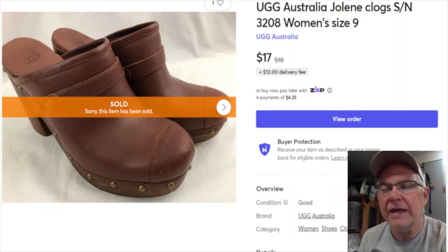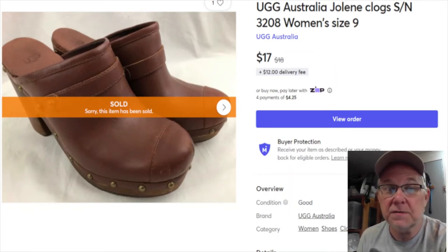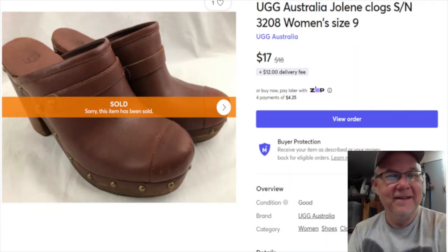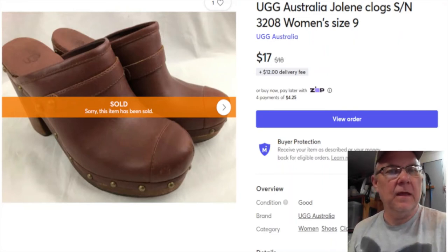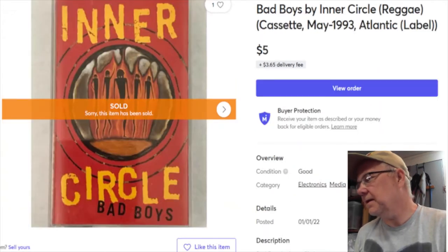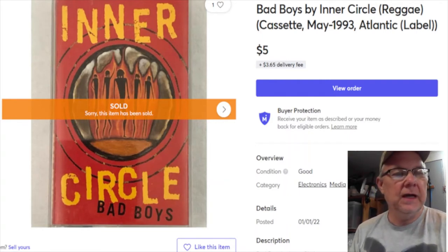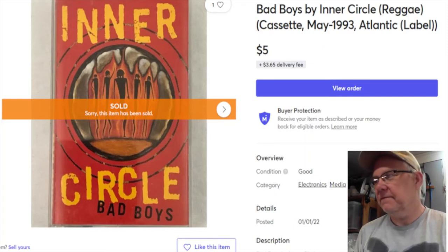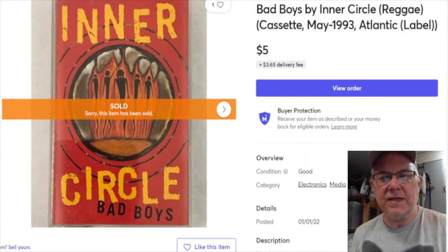I don't like listing shoes, but there's good money in them - just ask Rally Roots. Next is a cassette tape by a group called Inner Circle, it's reggae. I paid 25 cents for it, listed it December 30th, 2019, and it sold January 2nd for $5 plus shipping. I made four dollars and five cents on that - four bucks is four bucks.